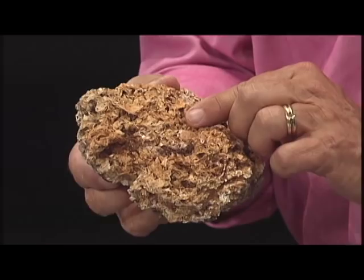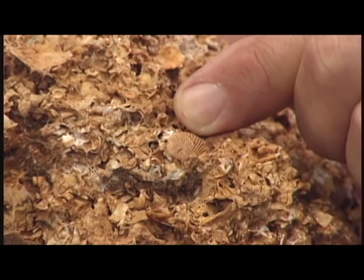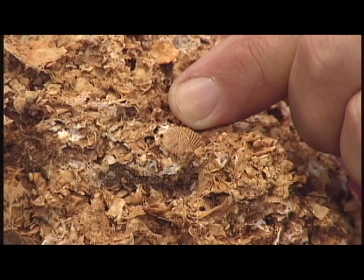It's bits and pieces of shell material that are naturally cemented together. And really it's interesting — if you look closely you can see one shell still intact. Most of this rock is fragments of shell, kind of a hash of shell material that's cemented together with calcium carbonate or silicon dioxide. It's very solid and you can use it in walls for buildings.